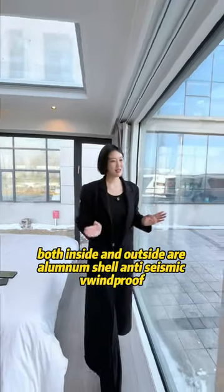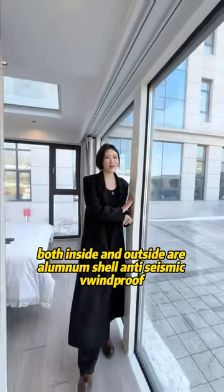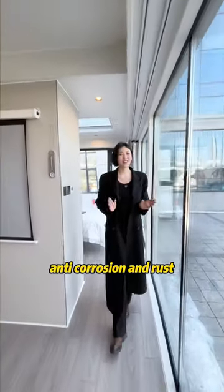Got a nice new structure. Both inside and outside are aluminum shell. Anti-seismic, windproof, anti-collision, anti-rust.